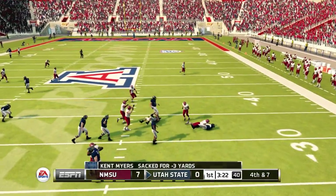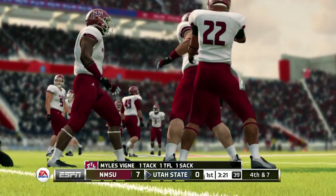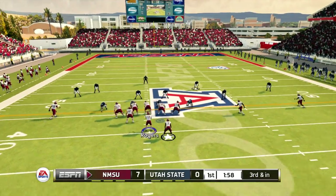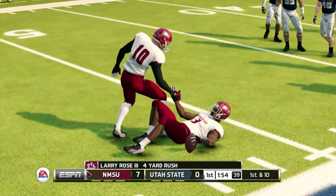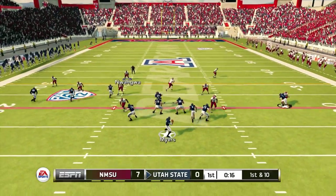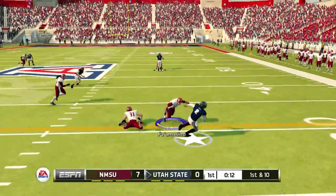Now he tries to buy some time and he can't get away from the pressure. Nice run up the middle. He's scrambling, runs with it, and he's got room.